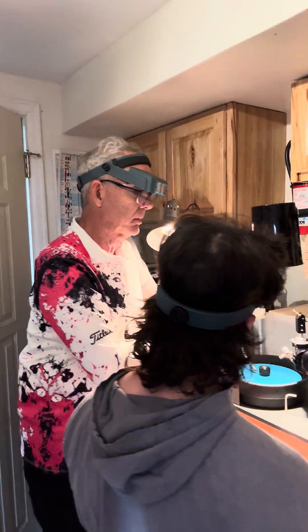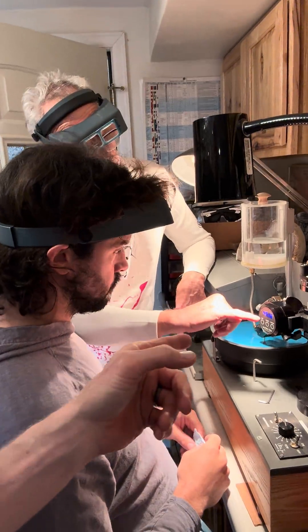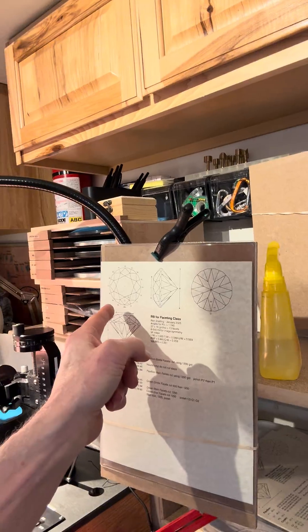Here we have a polishing lab where Ron is showing how to orient the different angles of polish to create a beautiful gemstone like you might see in a ring somewhere near you.